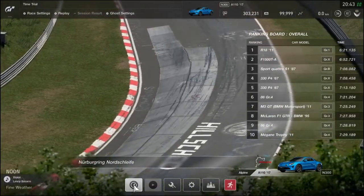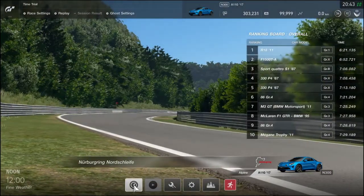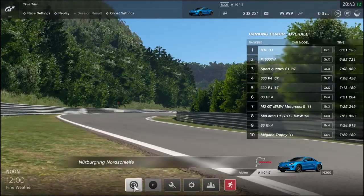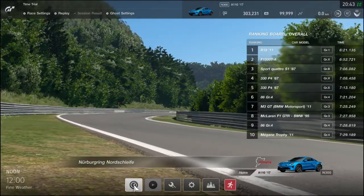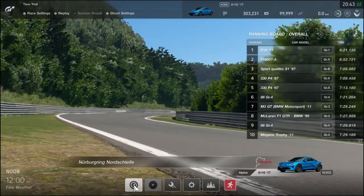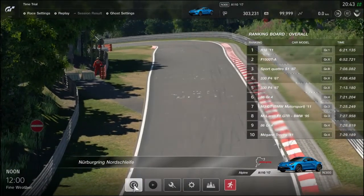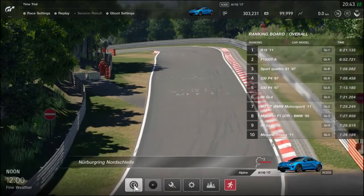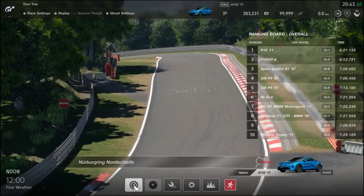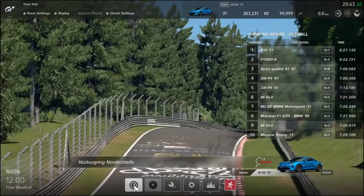Én Zoli vagyok, és ez a Zöld Pokol. Mindannyiótokat ismét nagyon nagy szeretettel köszöntelek a Virtuális North Life nyomvonala mellől. A mai autónk egy kétrészes mini sorozat második, befejező epizódjának főszereplője: az Alpine A110 modern kori verziója. Ez 2017-ből származik, és ez a Premier Edition – ahogy a művelt francia mondaná –, ez az első kiadása ennek a modern változatú A110-nek.